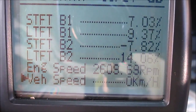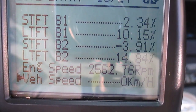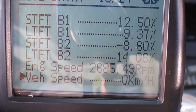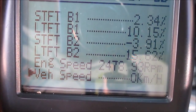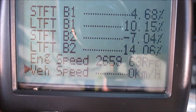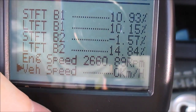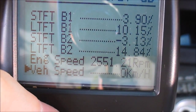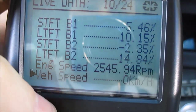Now already you can see these fuel trims are getting a lot better. They're getting better — that's a dead giveaway that I've got a vacuum leak. I'm going to try to hold it there. It's hard to hold it right on. But as you can see, that's a big improvement. My short-term fuel trims are adjusting — they haven't stabilized yet, but as you can see my fuel trims are getting a lot better. That tells me I've got a vacuum leak somewhere.